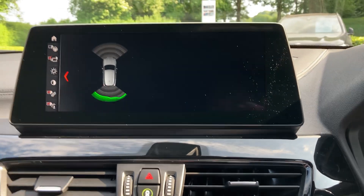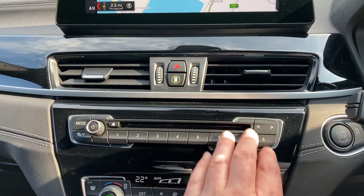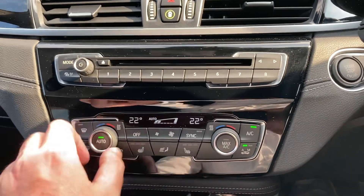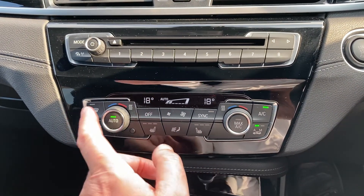You've got DAB radio on here, Bluetooth for your phones, a CD player, and favourite buttons — which are handy for places or people that you ring often. Below that you've got dual-zone climate control, which I'm definitely going to turn down today, so the passenger can have a separate temperature to the driver, or you can link them both together.